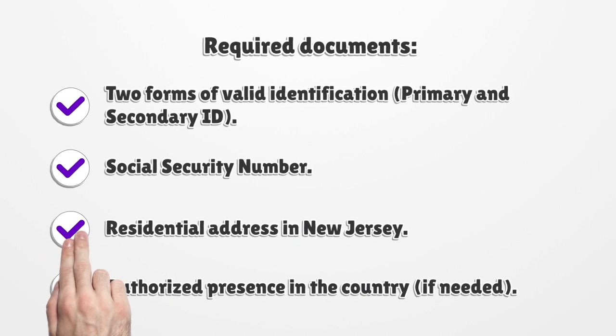Required documents: 2 forms of valid identification — primary and secondary ID — social security number, residential address in New Jersey, and authorized presence in the country, if needed.